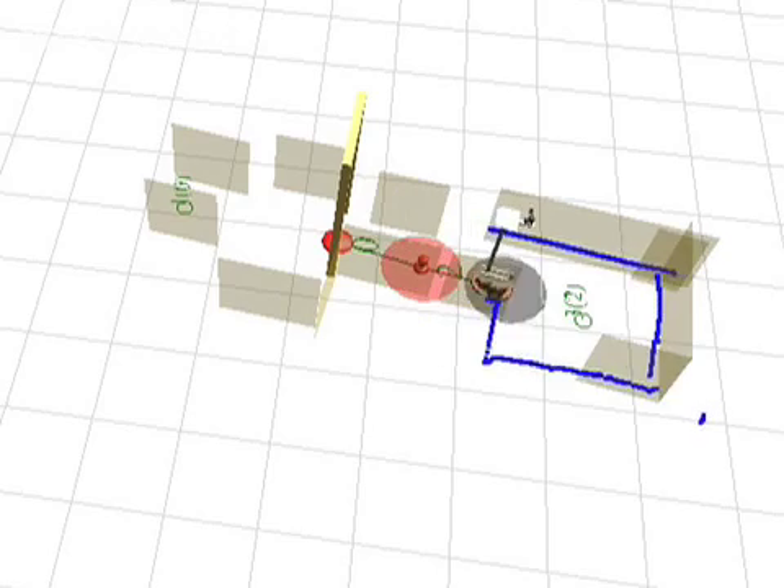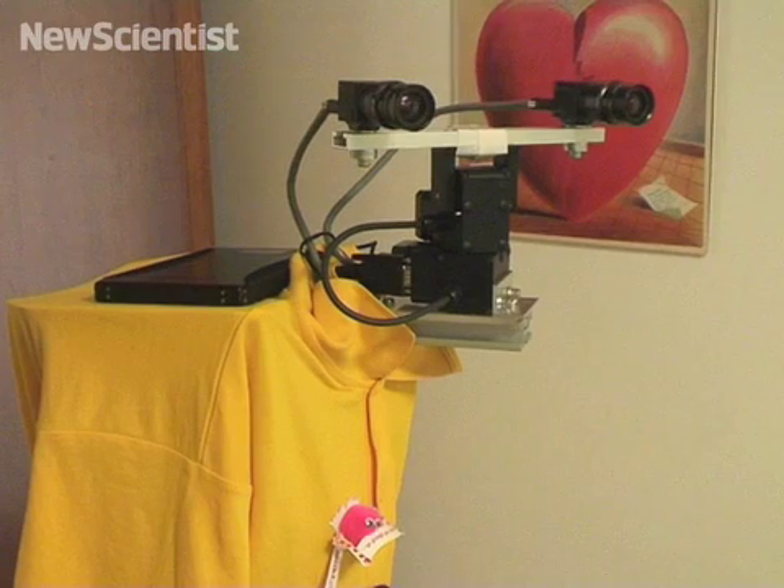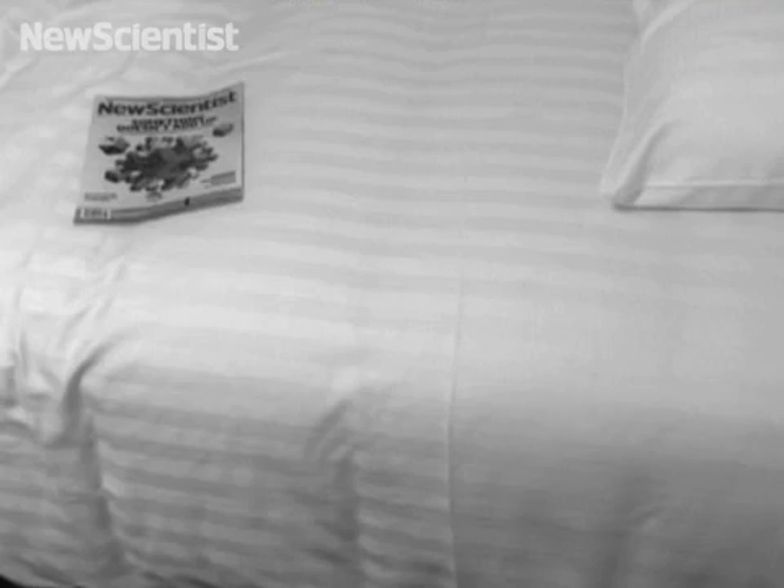Dora is a long way from being perfect, but it does prove that a robot can identify what it doesn't know and fill in these gaps by itself. Long term, we're going to look to build systems with a wider range of these knowledge gaps and a broader array of actions to fill.